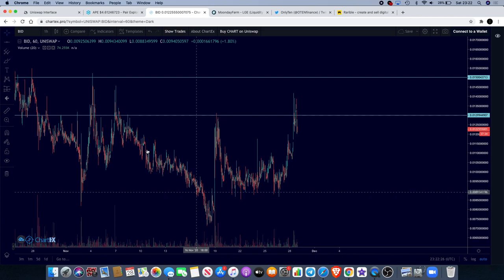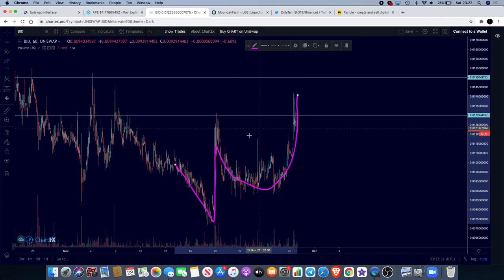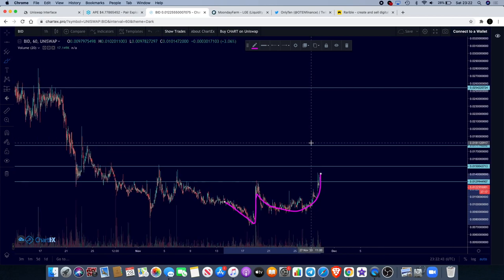Remember, this is all without indicators — this is just based on chart pattern. What I can see here is a potential Adam and Eve reversal pattern. These tend to break to the upside, so that of course is also bullish.